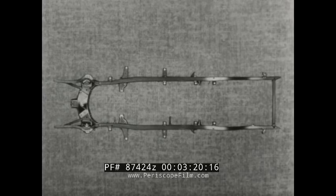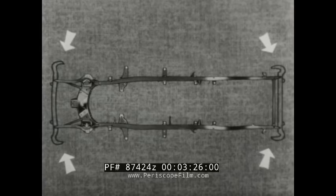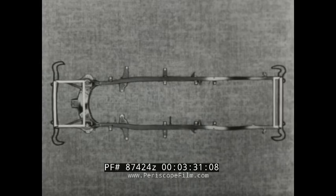Now, where else in the new Chevrolet frame can we use the natural strength of the box? Here's an important place at the frame ends. At both front and rear, the new bumper attachments make box-like structures with new strength and rigidity.